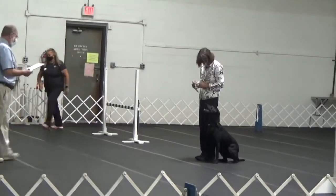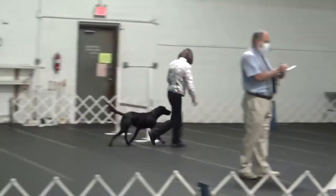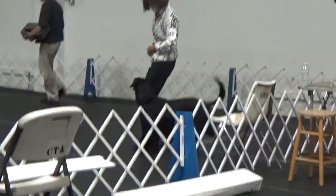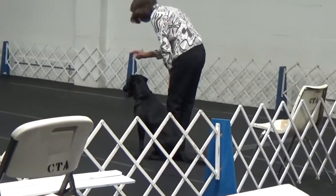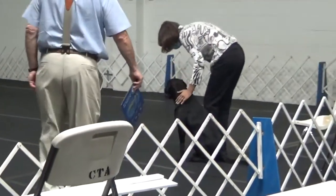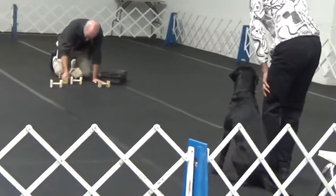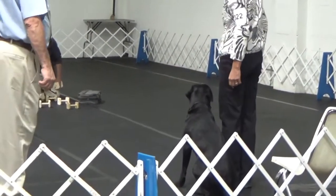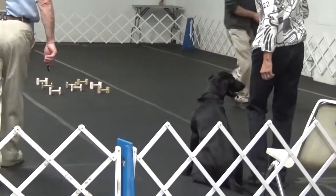The next exercise is articles and I do a couple things here that I want you to watch. First, I know that I have the signal exercise coming, so I choose to heel all the way to articles as kind of a warm-up for that heeling exercise. The next thing is that I really struggled to get her to look at the steward putting out the articles — she's looking right and left but not really concentrating on the fact that he's putting her articles on the ground. Additionally, the articles felt too close to me, so I asked the judge if I could back up a little bit. He said yes and then paced off the distance and decided they were in fact too close, so he and the steward go ahead and move them further away.